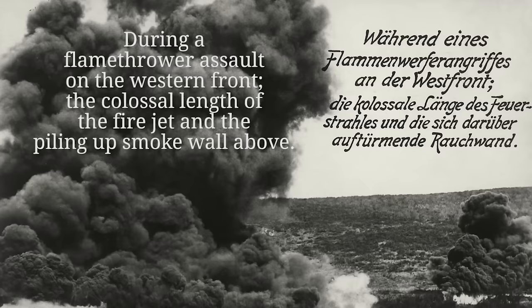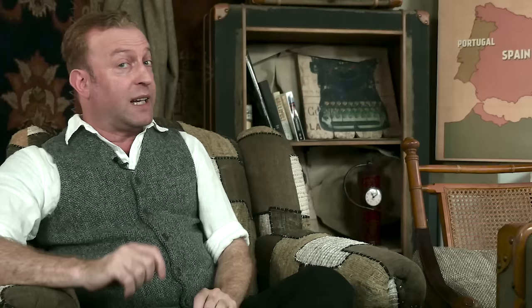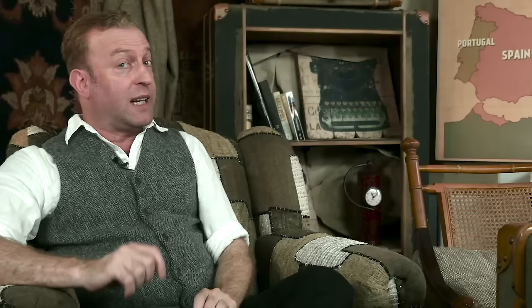Their use in combat was limited since they were quite heavy and cumbersome to wield. The bigger version, the Großflammenwerfer, could sustain about 45 seconds of blazing flames before its tank was empty, so it was more of a quick operational weapon used in the first phases of an assault to clear out dugouts or machine gun nests.